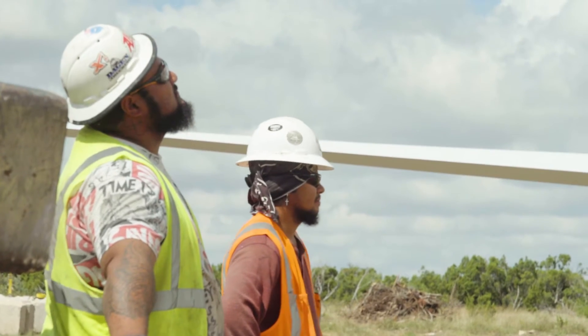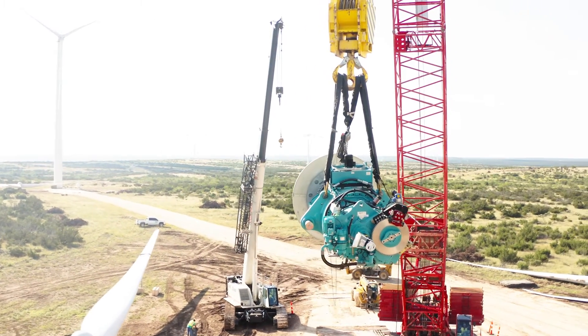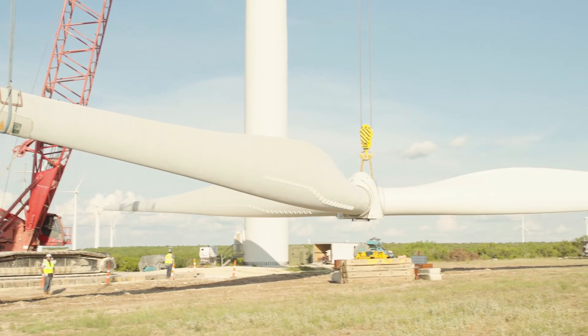I think repower is going to be the thing of the future. It's been in production from around 2000 up — all the bearings, all the drivetrains, everything is wearing out. It's a reduction in production cost for the owners of these companies to get another 20 years of service out of it.